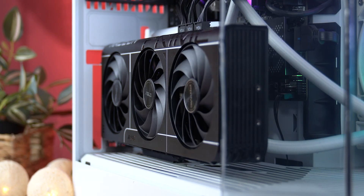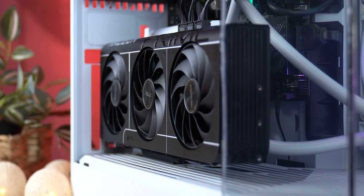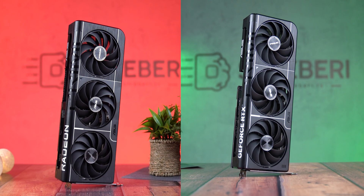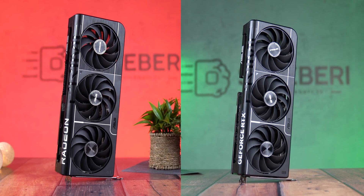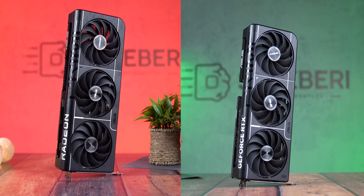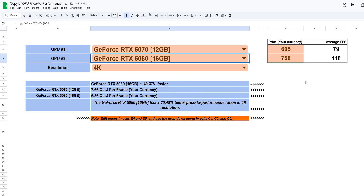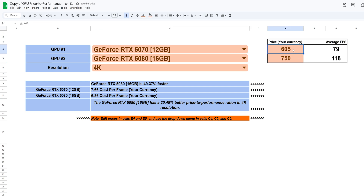If you're chasing raw frames and don't care about wattage, heat, or price, go RX 9070 XT. But if you're building a well-balanced PC, want a quieter experience, better software tools, and care about price-to-performance, the RTX 5070 might actually be the smarter buy. Don't forget — the Google Sheets calculator is linked in the description and pinned comment. You put in your numbers, it tells you what wins. Because in 2025, you're not just buying a GPU — you're buying performance, power, and peace of mind. Let us know: which one would you pick — raw power or refined balance?